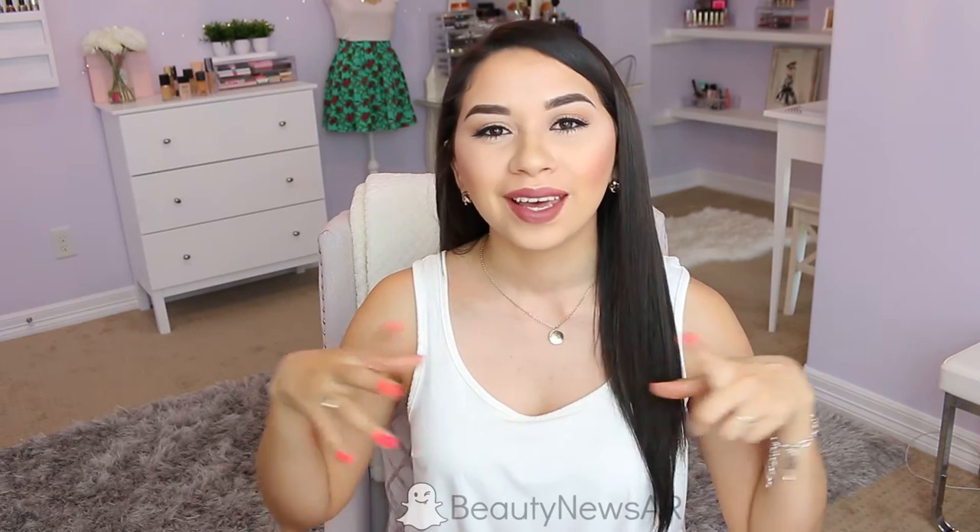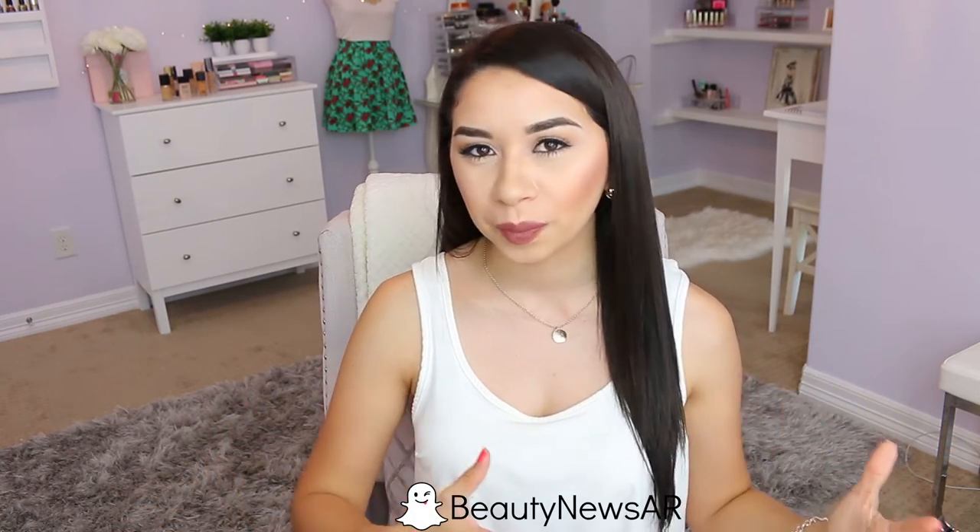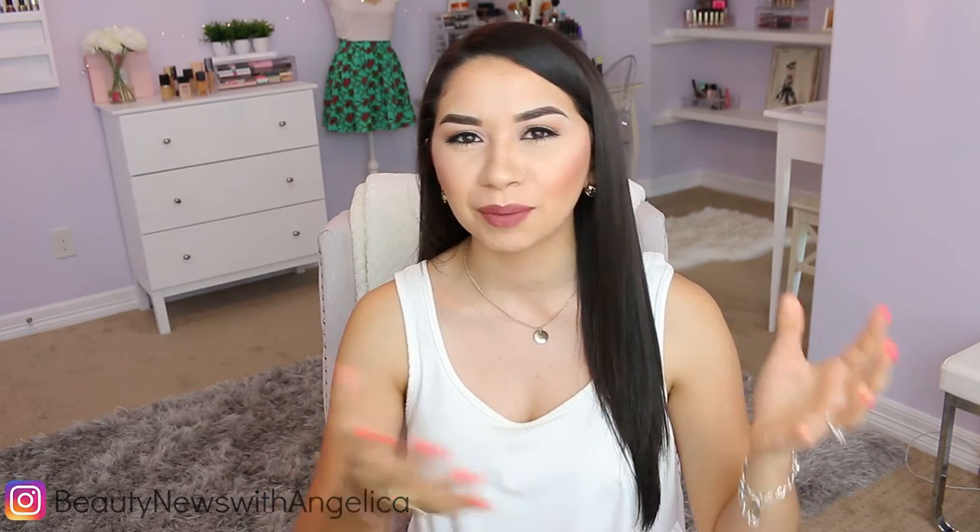Hey guys, welcome back to my channel! In today's video I'm going to be sharing a highly requested filming setup tour and how I film my videos. I asked you guys on Snapchat whether you'd prefer something more informative — what camera, microphone, and lights I'm using — or a mini tour of my filming space. I decided to combine the two to give you the best of both worlds.